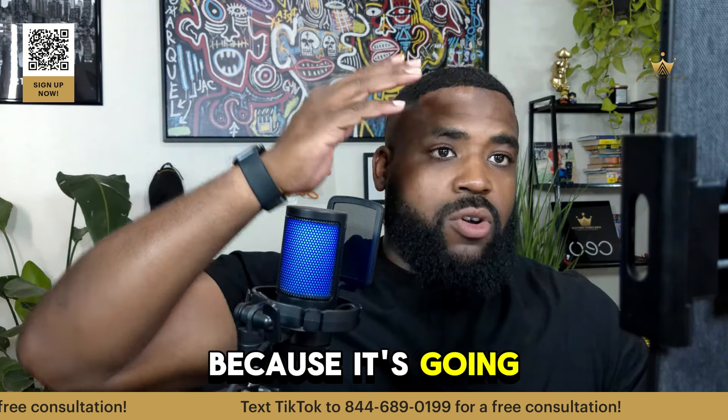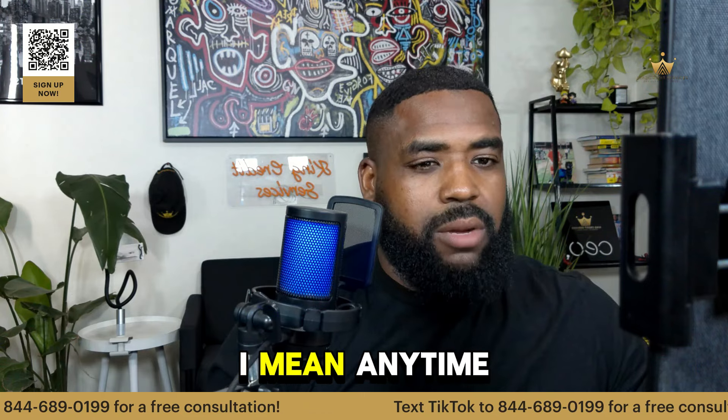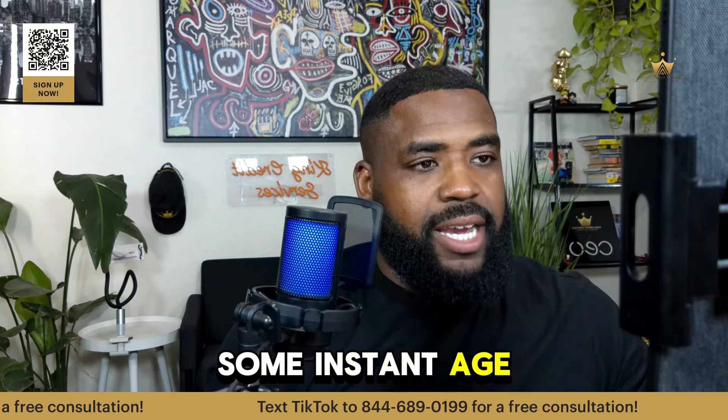Rent Reporters is good because it's going to report and it's going to backdate, so it's like an account with instant age. Anytime you can get some instant age, you're good.